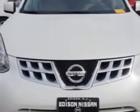Imagine driving this pearl white 2011 Nissan Rogue Cross, all-wheel drive, equipped with a 4-cylinder engine and a CVT transmission. Enjoy an impressive 26 miles to the gallon on this great car.